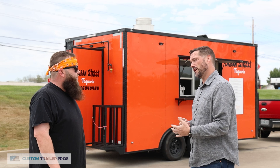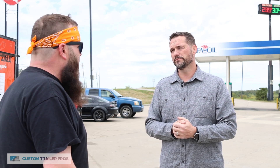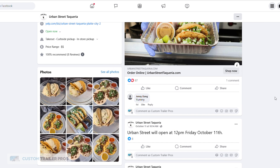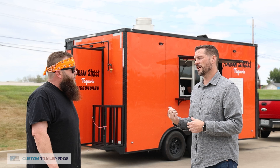All of our customers are startup food entrepreneurs — this is a hard industry and a hard business to be in, but to do it and be successful and build something that's yours is something to be really proud of. Well done. It's an amazing story. If people want to follow you, how can they find you on social media or your website? Urban Street Taqueria dot com is our website, and they can find us on Facebook at Urban Street Taqueria. Thank you so much for sharing your story with us today.